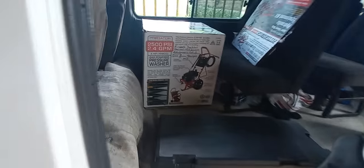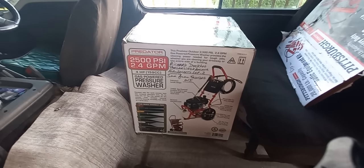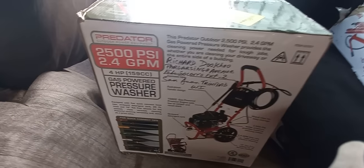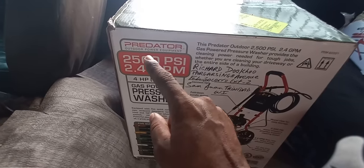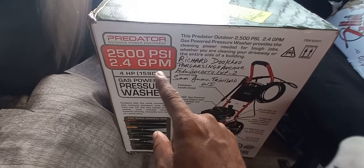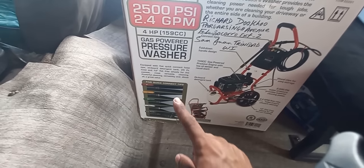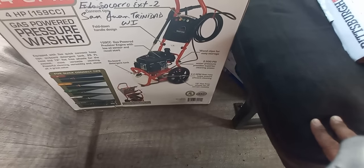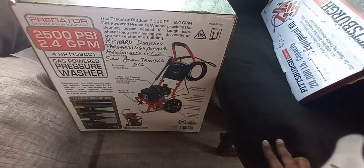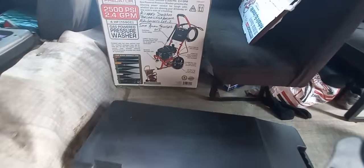We have this power washer here for sale. It's a Predator outdoor power equipment power washer — 2500 PSI, 2.4 GPM, 4 horsepower, 159cc gas pressure washer with five different nozzles. That's the pressure washer there. Remember, 2500 PSI — that's going for $2,800.